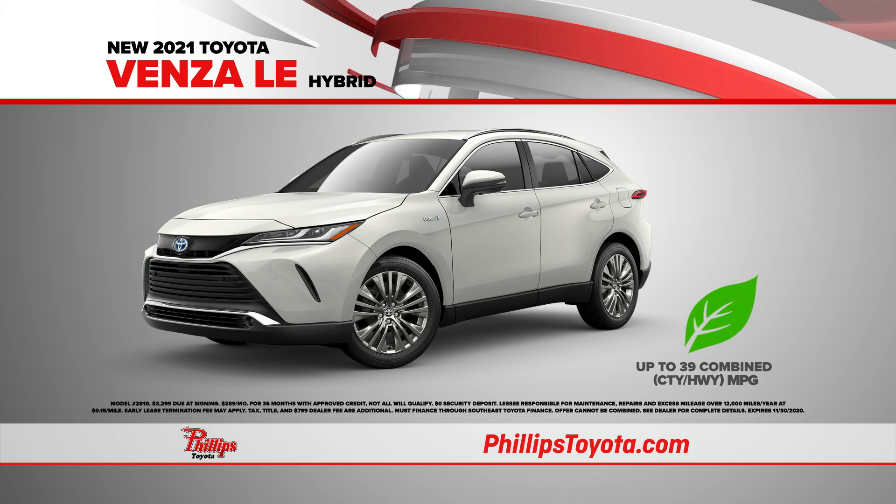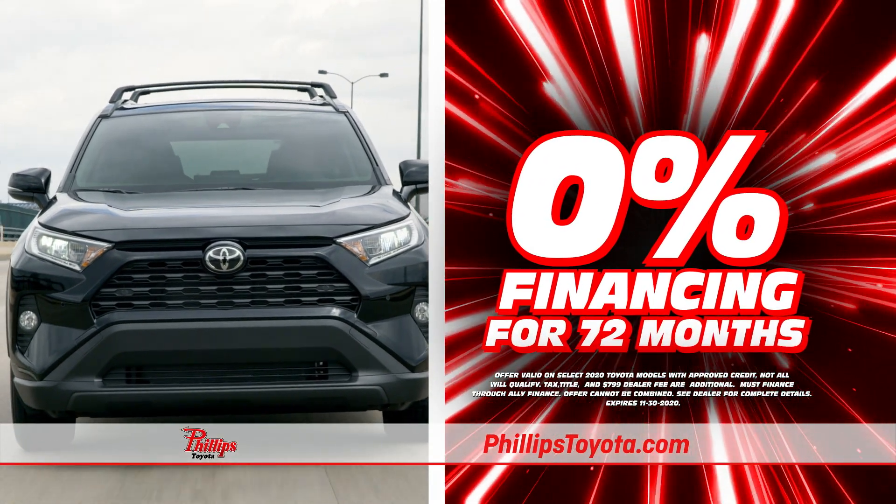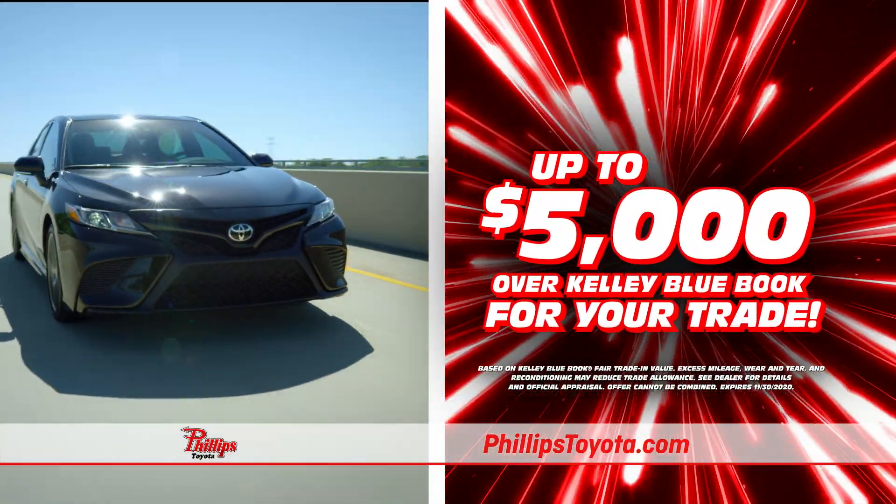And check out the all-new 2021 Venza — lease only $289 a month. Plus get 0% financing for 72 months and up to $5,000 over Kelley Blue Book for your trade.